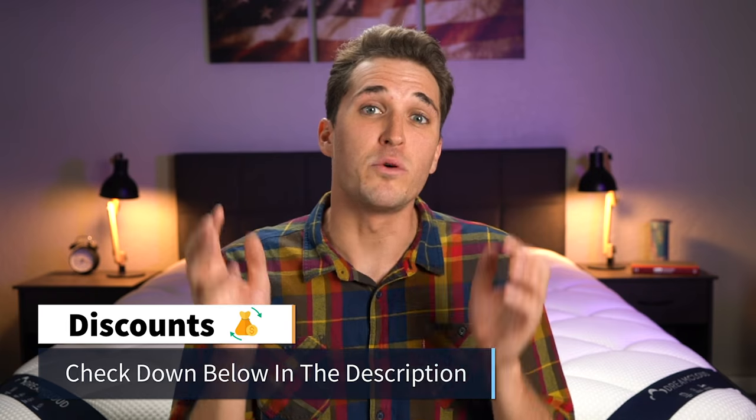We're about halfway through this video, so let's take a brief intermission to cover our monthly mattress giveaway. Over here at the Slumberyard, we give away one brand new queen size bed to one lucky winner every single month. If you want to figure out how to become eligible to possibly be that lucky winner, check down below in the description — all the details are going to be linked over there.